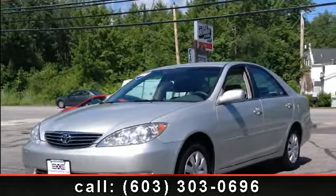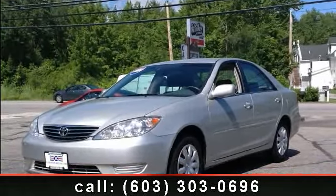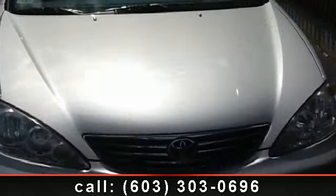Step into the 2006 Toyota Camry LE. This is the set of wheels you've been looking for.